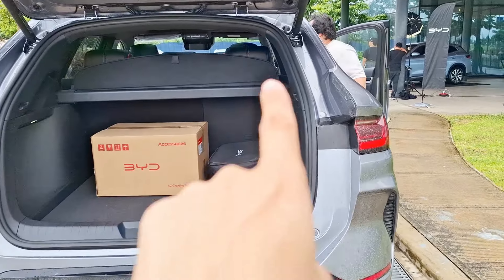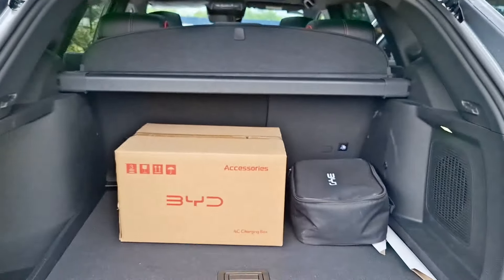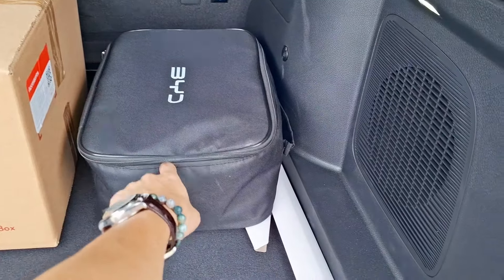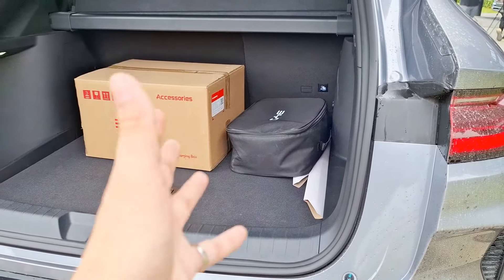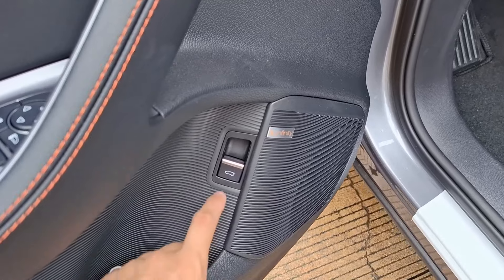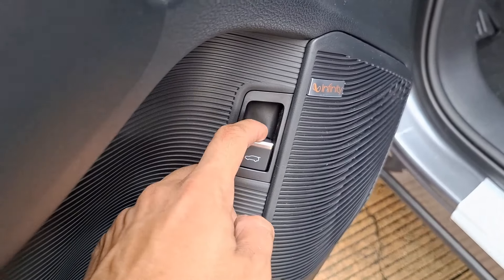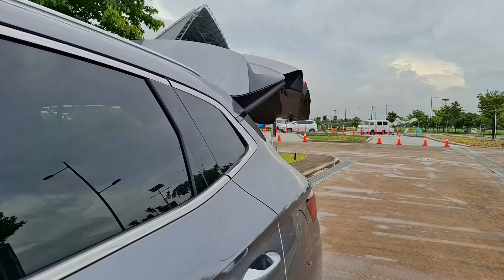This is the wall charger, which can charge up to 7 kilowatts. If the Sea Lion 6's battery is depleted, you can charge it in as little as three hours — that's pretty quick. For the slow charger it's up to 1.7 kilowatts, taking around 12 to 16 hours depending on your electricity supply. That's literally one whole night's sleep and you're good. The boot also has a power-close function — you long press the button to close it, and if you remove your finger midway it will stop.